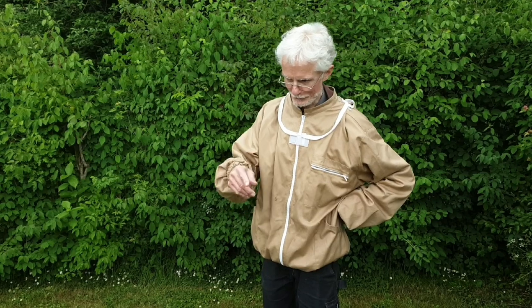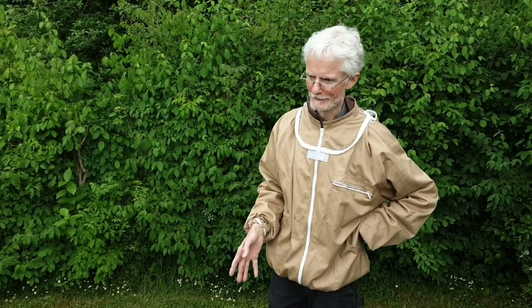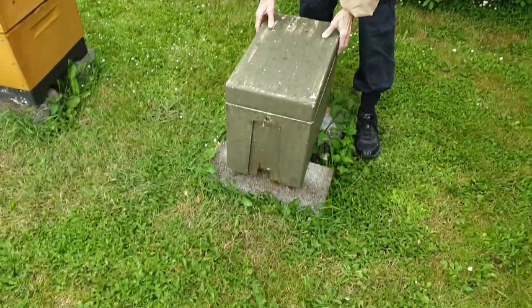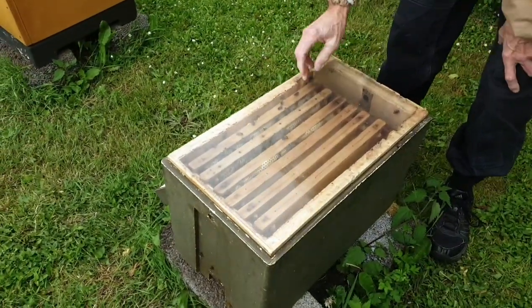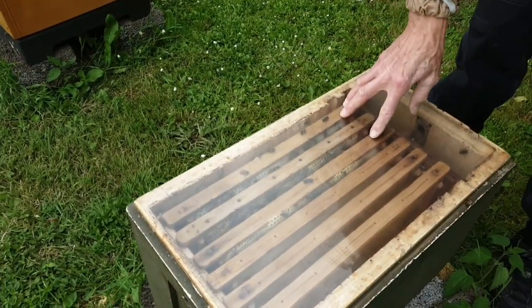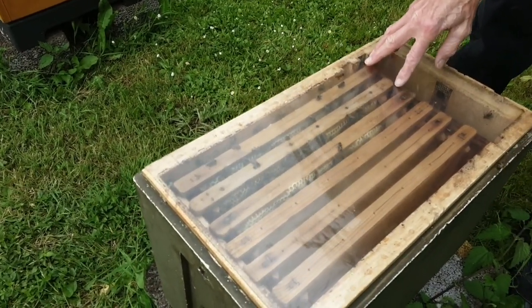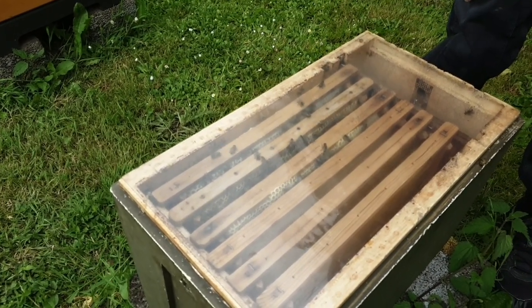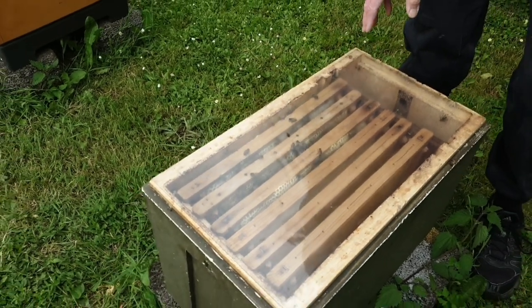Som man kan se, er der blevet fyldt lidt mere op i bigården siden begynderne var her i sidste uge. Der lavede vi faktisk fire aflæggere i løbet af de to dage, de var her. Her i denne afdeling har vi sat to små familier, som bare består af en pollentavle, en fodertavle og en nymmetavle. Meget simpelt og nemt at have med at gøre. Den har en pæn chance for at blive til en god aflægger i løbet af sommeren og faktisk blive til en produktionsfamilie næste år.